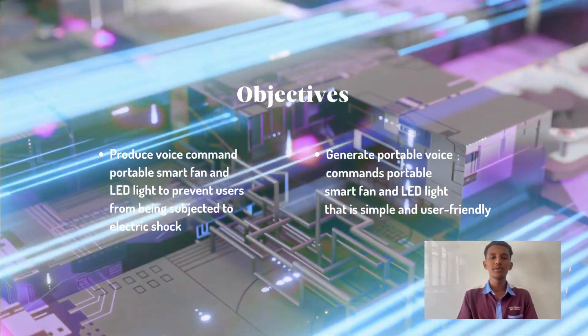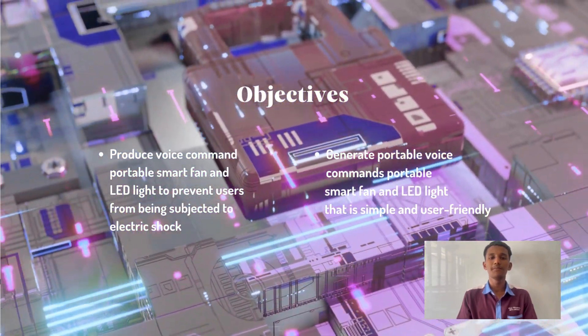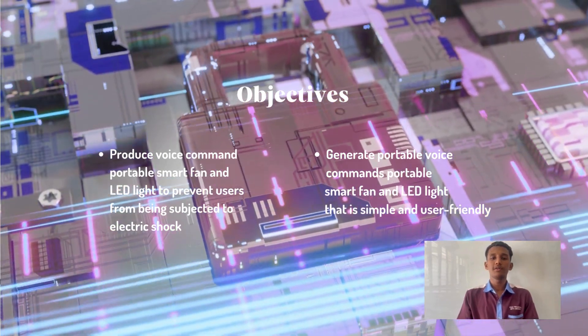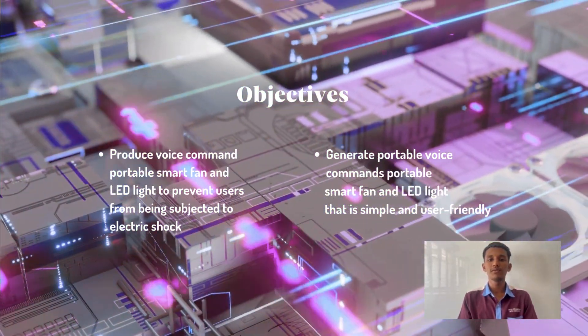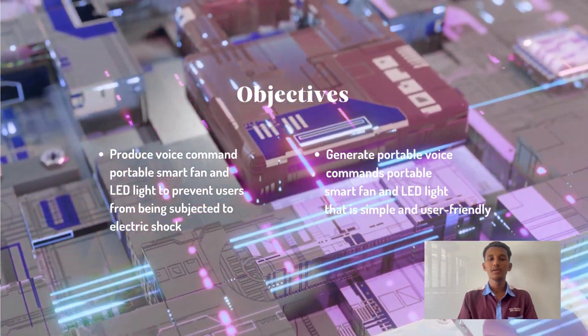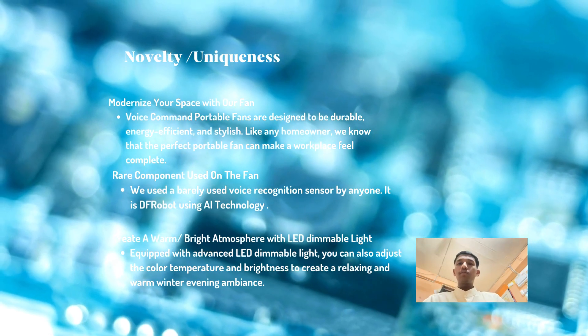The objective of our innovation idea is to create a voice command portable smart fan with LED light to prevent users from being subjected to electric shock, and to generate a portable voice command smart fan and LED light that is simple and user friendly.